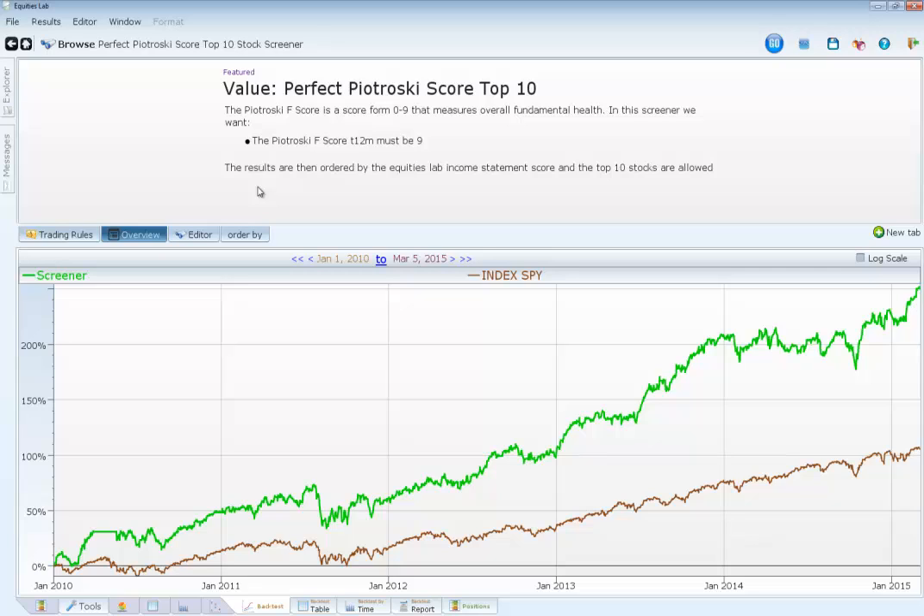He had this idea that value stocks tend to not be able to bounce back from the rut they're currently in, and that's why they're valued. So he had nine different criteria that a stock had to meet to actually be invested in. A lot of times you don't need a perfect nine — anything above six usually works out pretty well.